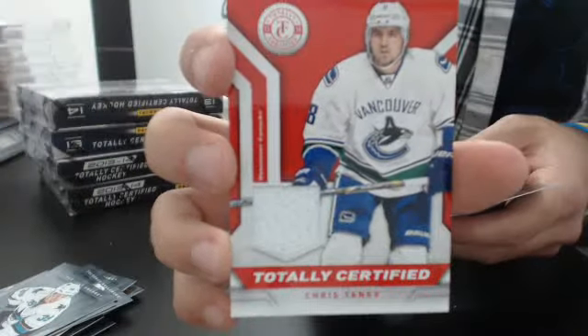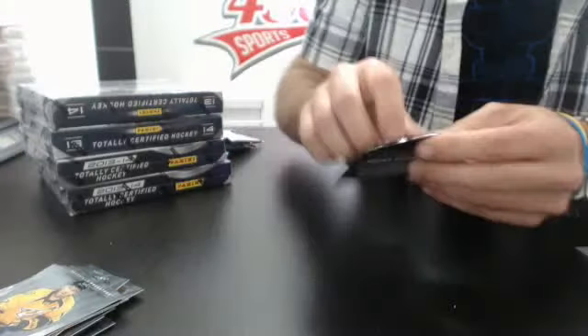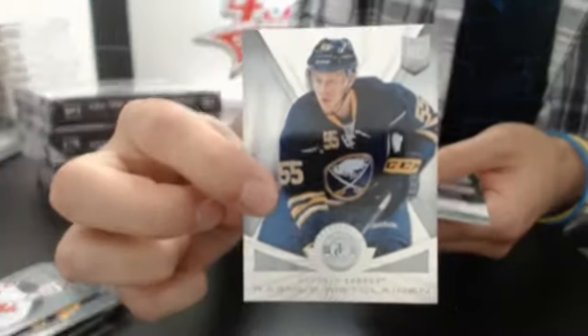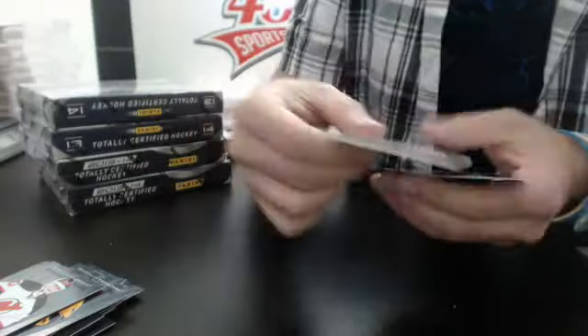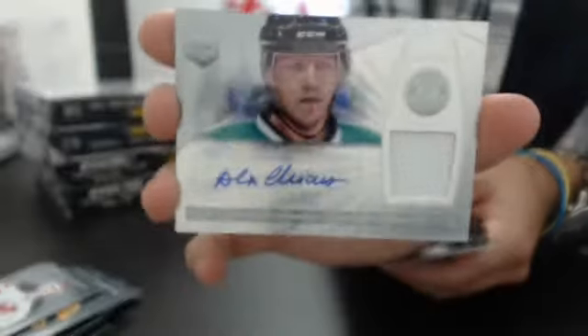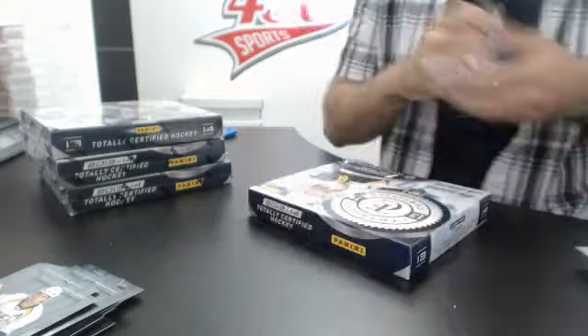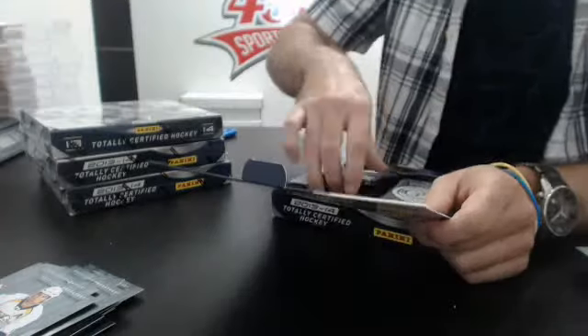Nice green number 25 rookie, number 25 Emerson Edem Anaheim, number 25. And a totally certified jersey for the Vancouver Canucks of Chris Tanev. Last pack of box number two: rookie of Rasmus Ristolainen for the Sabres, and a jersey autograph rookie — not numbered, this version is not numbered — of Alex Chiasson. And a base. All right, box number three, four more packs.